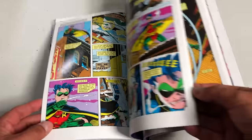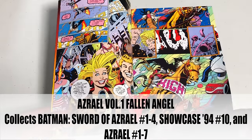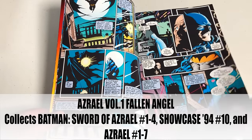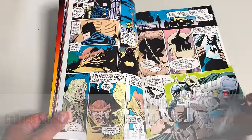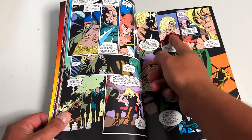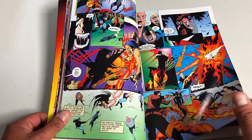Azrael Volume 1: Fallen Angel — don't let that volume number fool you, this is the only one collected. It collects Sword of Azrael issues 1 through 4, plus Showcase '94 #10 and Azrael issues 1 through 7. We're mainly focusing on the four-issue miniseries written by Dennis O'Neil and drawn by Joe Quesada, with inks by Kevin Nolan. It introduces us to Azrael — Jean-Paul Valley — who plays a big important role in an upcoming event.